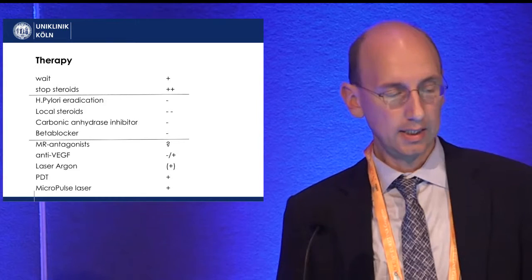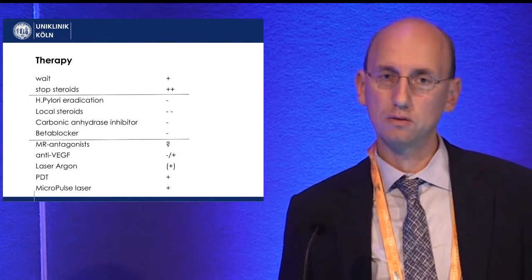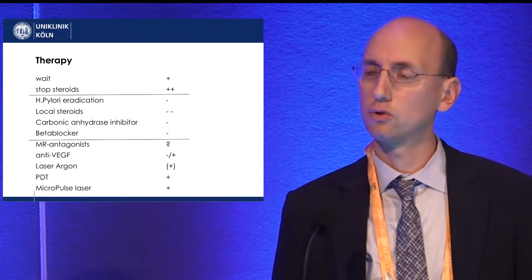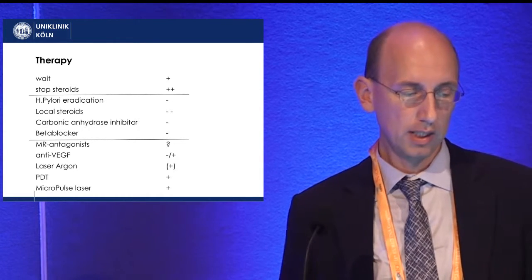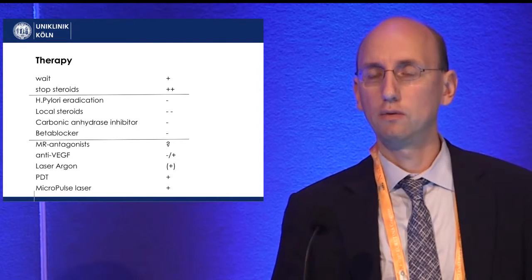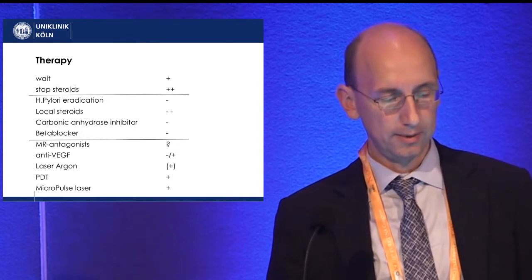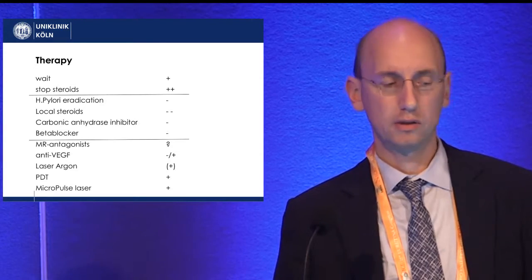Basically, we are left with two options, and in my experience both work in some patients, so it is worthwhile doing both. The first is photodynamic therapy, and the second is micropulse laser. We usually perform micropulse laser first because it is easier to do. If the patient does not react after two treatment sessions, we then try photodynamic therapy.